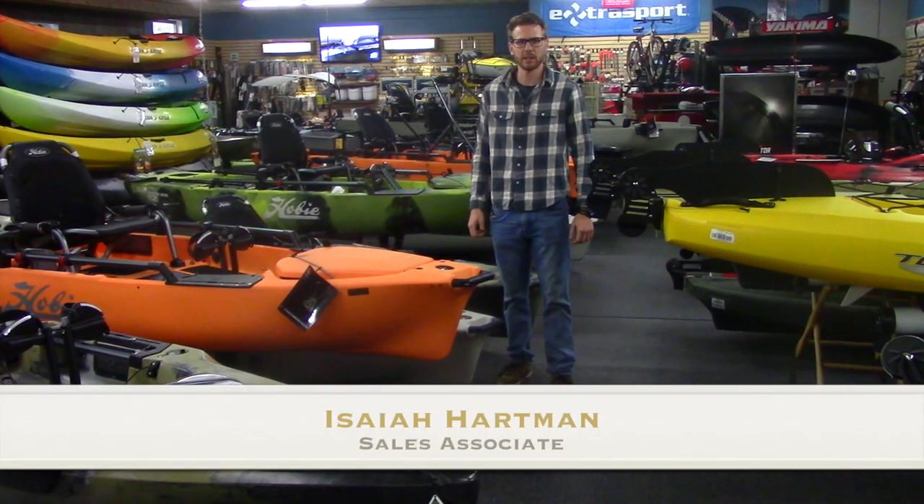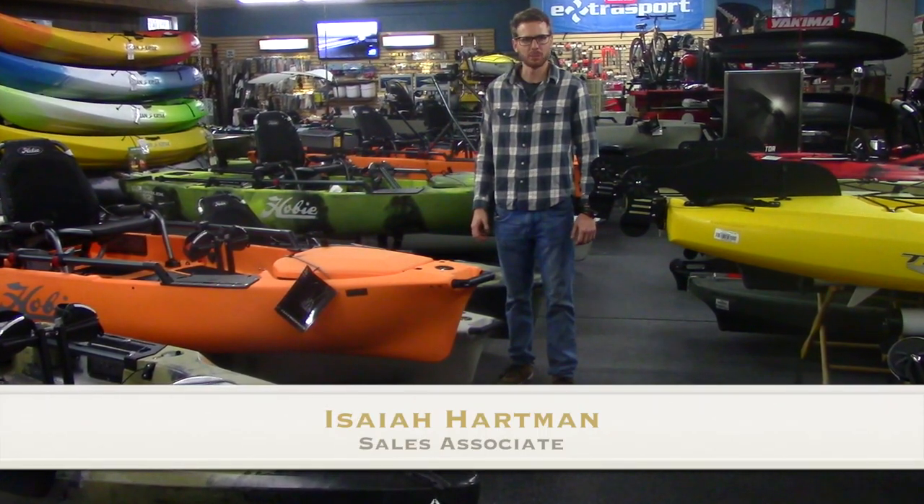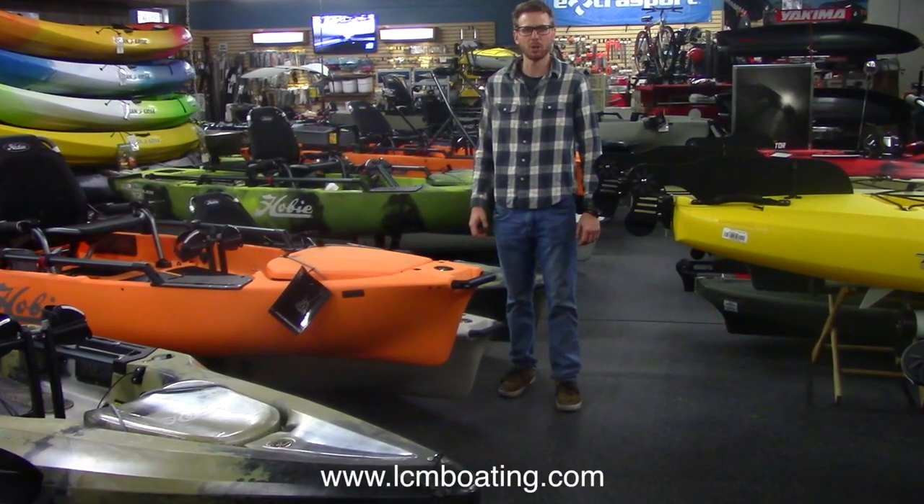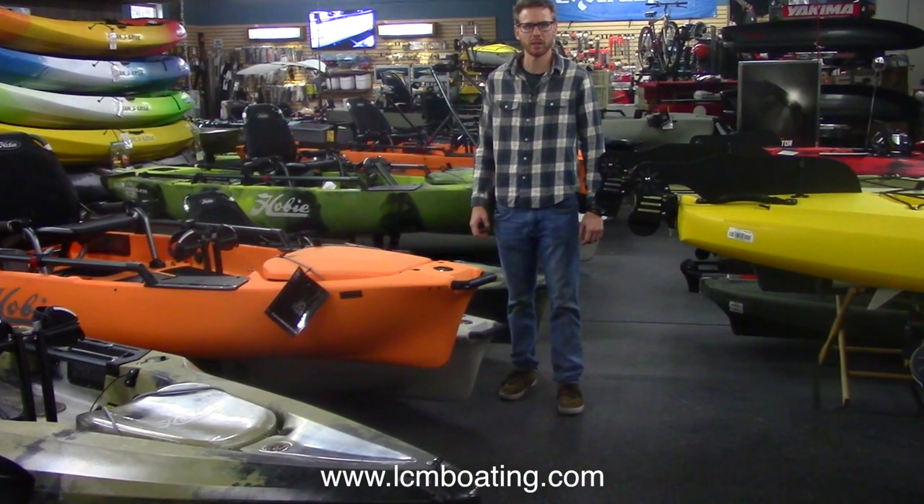Serious kayak anglers beware. There's a new fishing kayak to hit the market in 2020. This boat is like no other. Presenting the all-new Old Town Sportsman Autopilot. Now I'm going to turn it over to Old Town and Ryan Lilly.